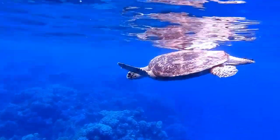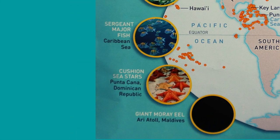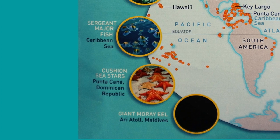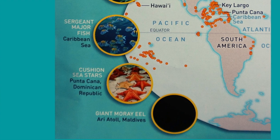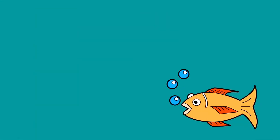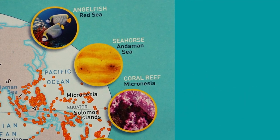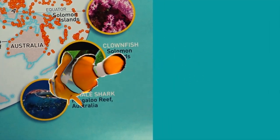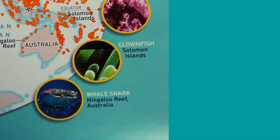Sea turtle: Hawaii, USA. Sergeant Major fish: Caribbean Sea. Cushion sea stars: Punta Cana, Dominican Republic. Giant moray eel: Ari Atoll, Maldives. Angelfish: Red Sea. Seahorse: Andaman Sea. Coral reef: Micronesia. Clownfish: Solomon Islands. Whale shark: Ningaloo Reef, Australia.